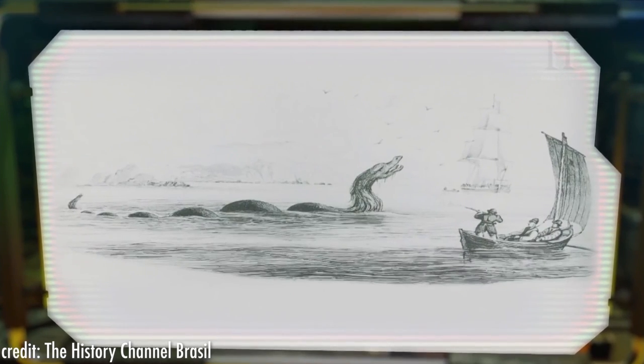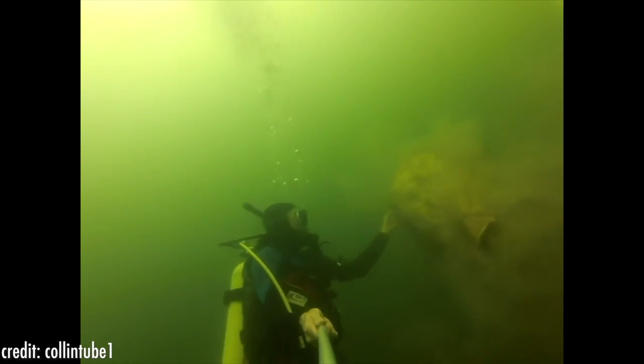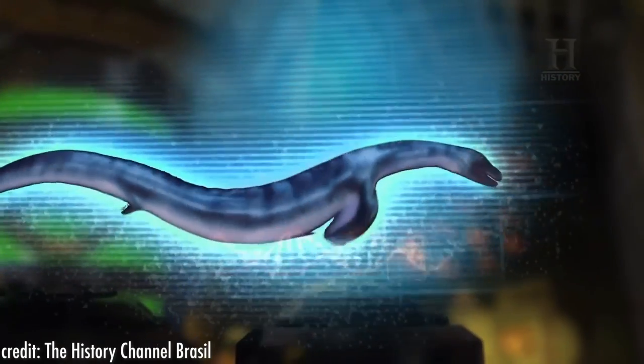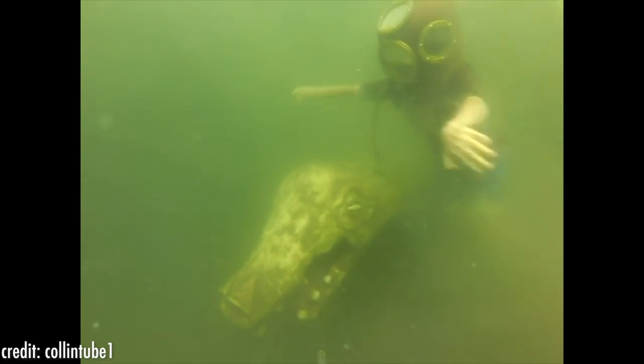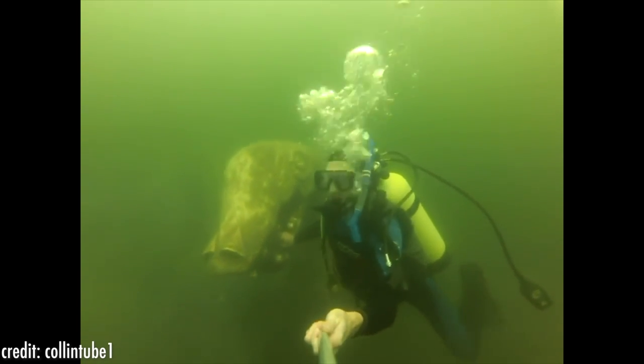Ogopogo's original name is Naha'a'itk, described as a fierce lake monster that resided at Squally Point. The name wasn't changed to Ogopogo until a British dancehall song written in 1924 was composed. The legendary creature is believed to have a snake-like body about 25 meters long. But Ogopogo isn't the only treasure in Okanagan Lake — there's also a sunken powerboat, a submerged milk truck from the 1950s at Wilson Landing, and a Canadian Pacific Railway barge 300 feet deep at Bear Creek Provincial Park. Just looking at the image of the statue in that green water gives us chills.